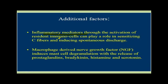Neurochemical and structural changes in the dorsal root ganglion and the dorsal horn of the spinal cord, and altered brain processing and inhibition of painful sensation — all the things that we talk about. Just call that a neuroinflammatory soup. Inflammatory mediators through the activation of resident immune cells can play a role in sensitizing the C fibers and inducing spontaneous discharge. Macrophage-derived nerve growth factor induces mast cell degranulation with the release of prostaglandins, bradykinins, histamines, and serotonin. And this is where we're going to have to attack our chronic pain patients, our burning pain patients, our central pain patients — by reducing the neuroinflammatory soup as well as helping the nerves.